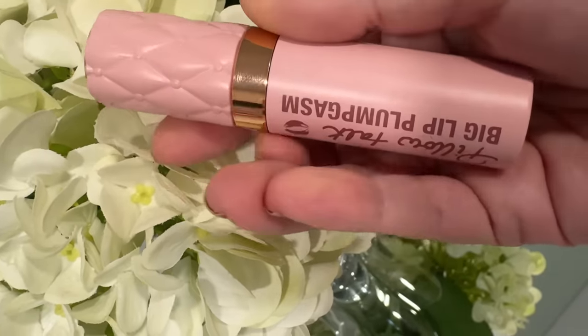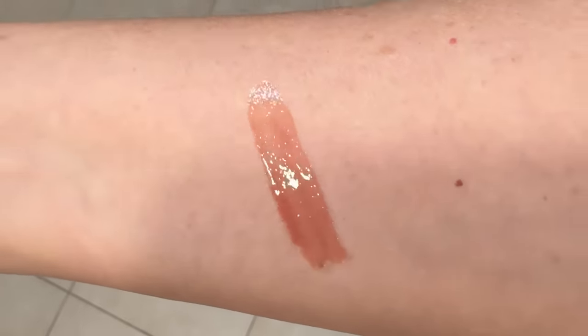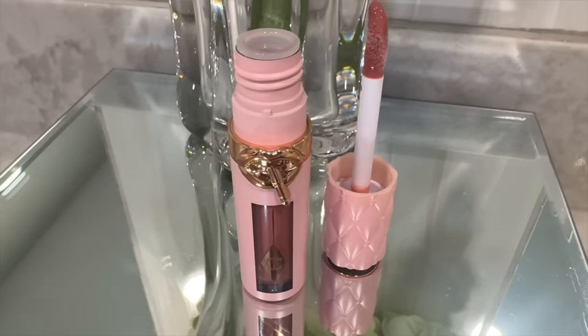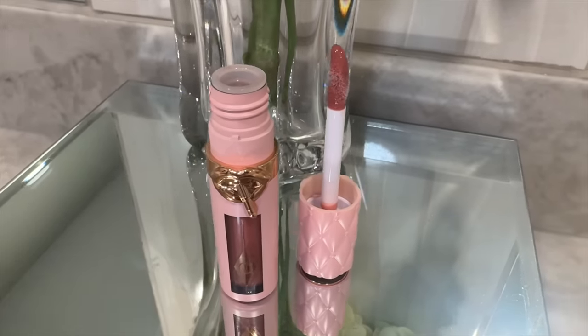You guys know what a Charlotte Tilbury lover I am. I had to pick up one of the Big Lip Plumpgasm glosses in Pillow Talk — this is the Fair Medium shade. Look at this packaging — oh my gosh, this might be my favorite packaging ever. This color is beautiful, and it says here that Plumpgasm uses heat and ice technology plus hyaluronic acid plus collagener.